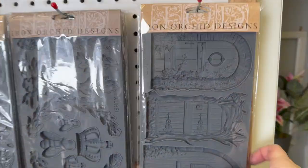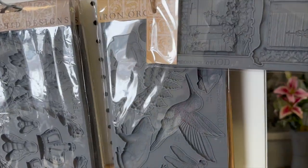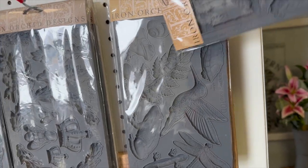We do have some of the new molds too. I still have one fairy door left and one dewdrop pond.